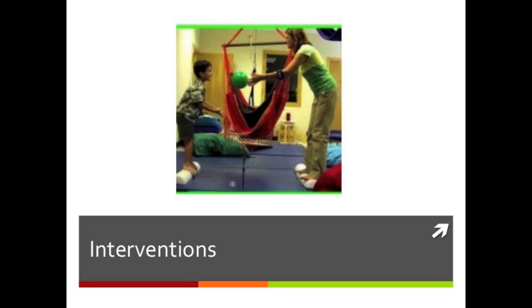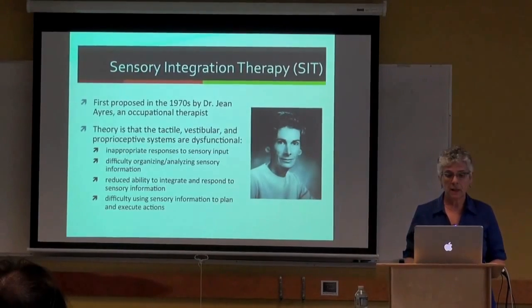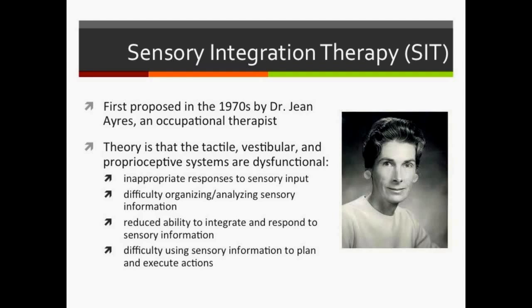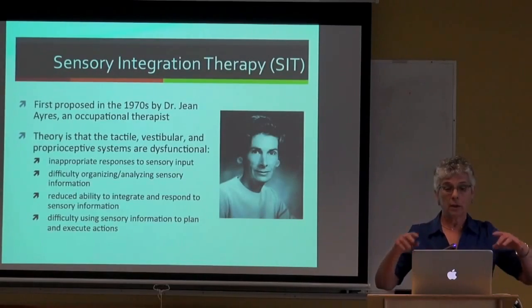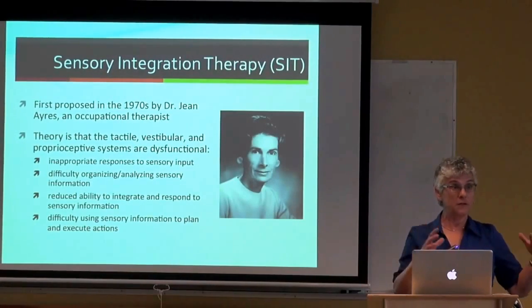Let's look at the interventions themselves. Starting with Sensory Integration Therapy, or SIT. SIT was first proposed in the 1970s by occupational therapist Jean Ayres. Her theory is that the tactile, vestibular, and proprioceptive systems that regulate movement, balance, equilibrium, and sensory input are dysfunctional in many individuals, causing inappropriate responses to sensory input and difficulty organizing sensory information.